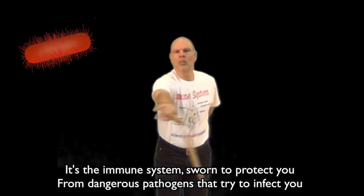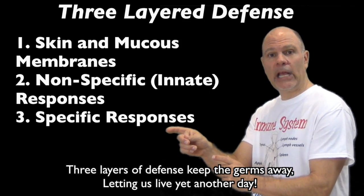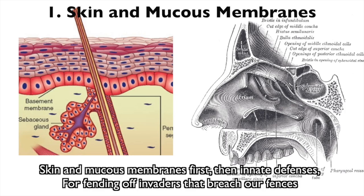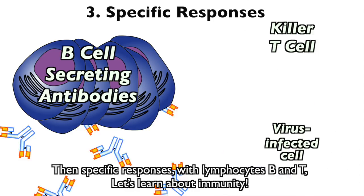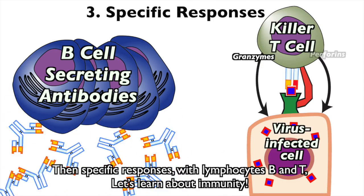Sworn to protect you from dangerous pathogens that have tried to infect you. Three layers of defense keep the germs away, letting us live yet another day. Skin and mucus membranes first, then innate defenses for fending off invaders that breach our offenses, then specific responses with lymphocytes B and T. Let's learn about immunity.